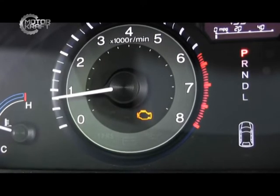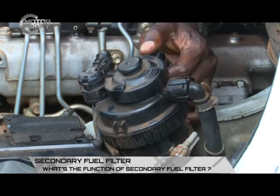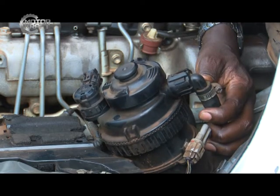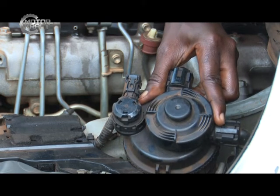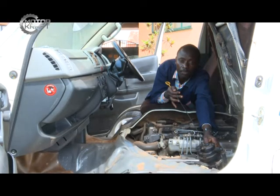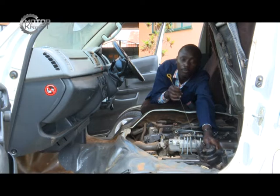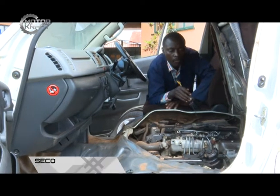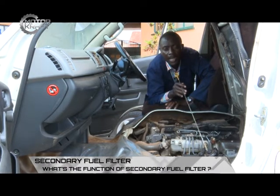The fuel filter retains all those small particles and allows clean fuel to get into the engine. The fuel filter has two tubes: an inlet tube coming from the tank and an outlet tube connected to the engine. When fuel flows from the tank into the filter, the filter deposits residues like small chippings and dust particles, then clean fuel flows out of the filter into the injection system — the injector pump or main injection system for a petrol engine.